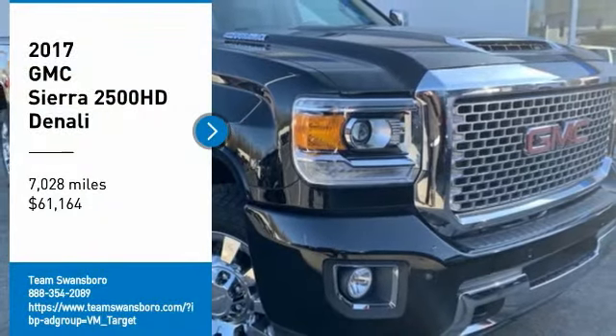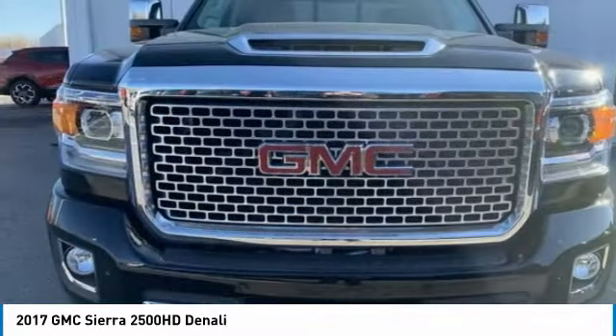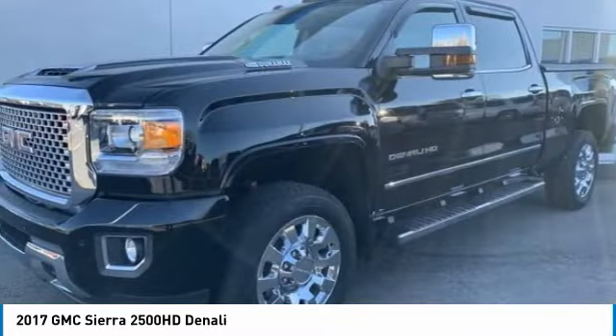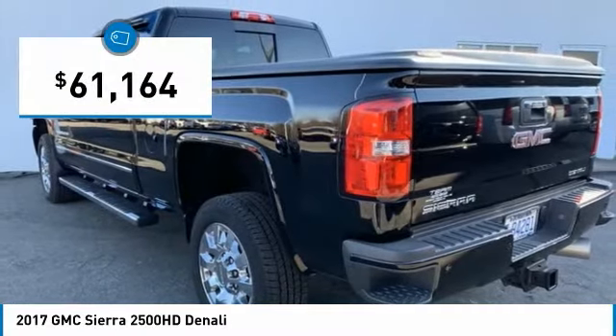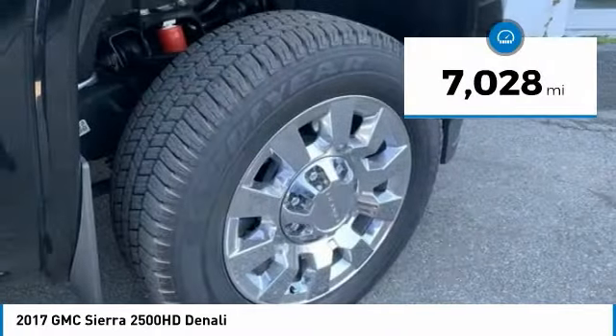We are pleased to show you the 2017 Sierra 2500 HD. The GMC Sierra 2500 HD has all your workhorse basics covered. And is priced below $65,000. This vehicle has less than 8,000 miles.